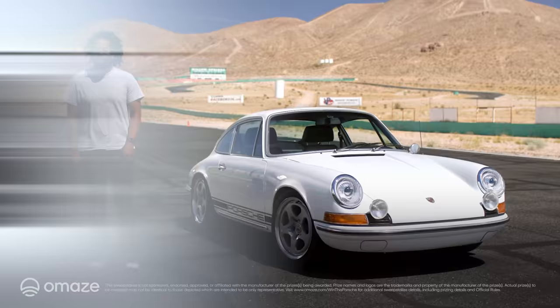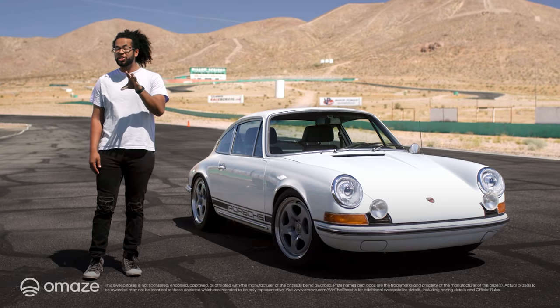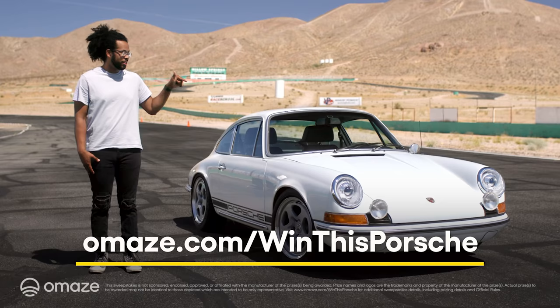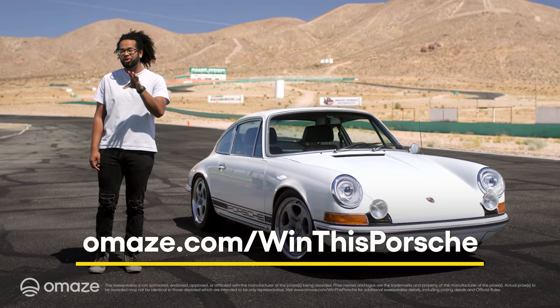Last but definitely not least, the all-electric powertrain increases its horsepower from the original 90 to an impressive 300. So what are you waiting for? Go to omaze.com/win-this-Porsche and enter now for your chance to take home this one-of-a-kind, fully electric Porsche 912 with taxes and shipping included.